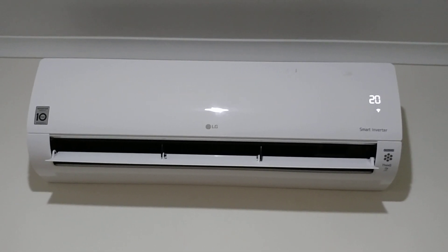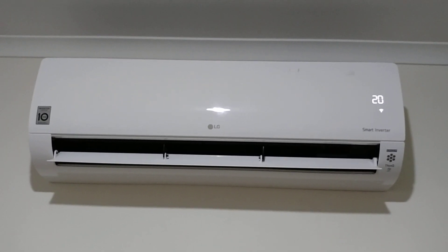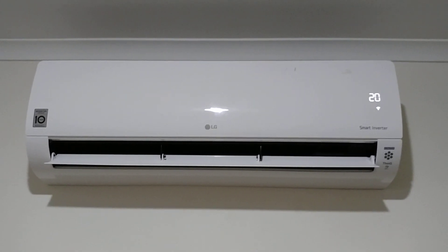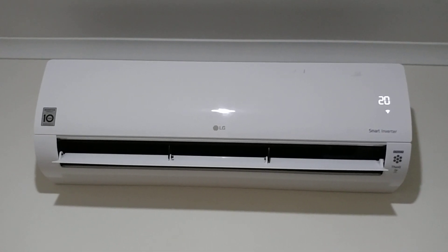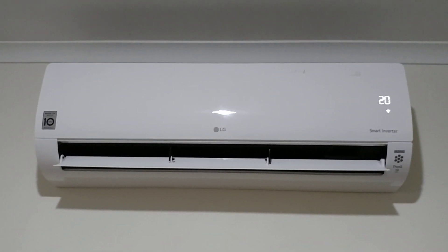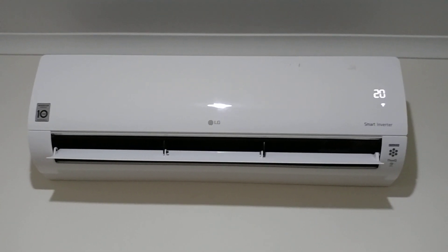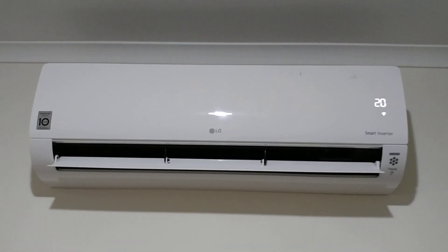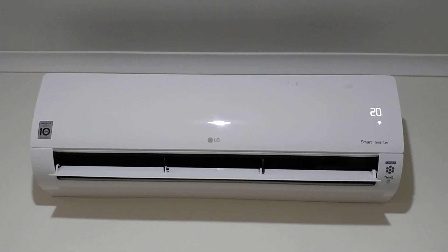On the front it says 'Smart Inverter' — LG's inverter electronics can control the compressor at very low speed. It also has a software algorithm which mechanically dampens the compressor while running at 10 Hz, and I believe there's some special mechanism on the compressor to lubricate it while running at very low RPM.